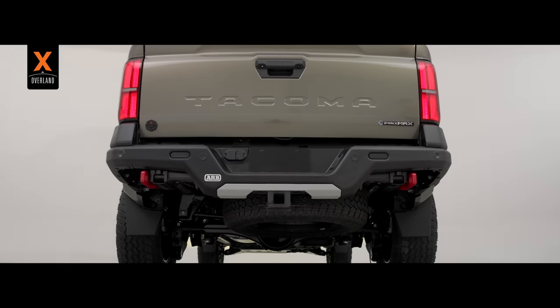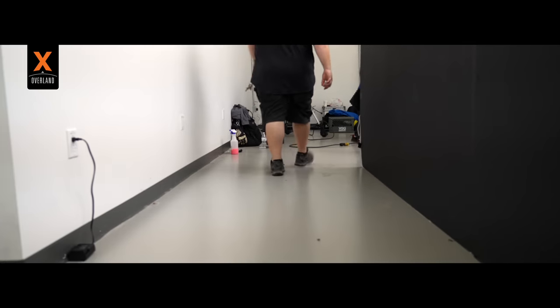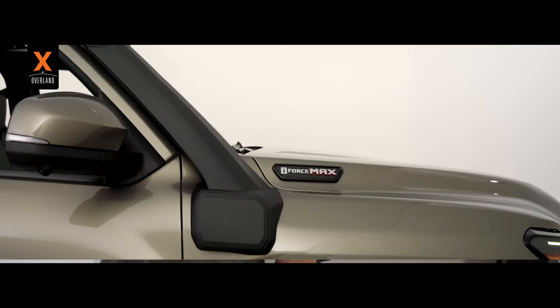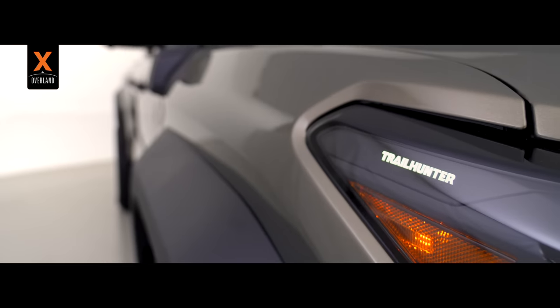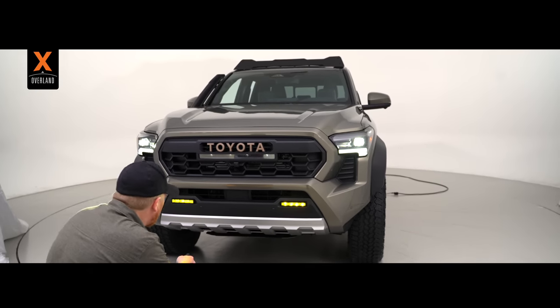After nearly two decades as the champion of the mid-sized pickup truck market, the Toyota Tacoma is ready for its next chapter. I have been given special access to see the all-new fourth generation Tacoma in person, and in particular the all-new Trailhunter grade, which in my opinion is the biggest news yet.